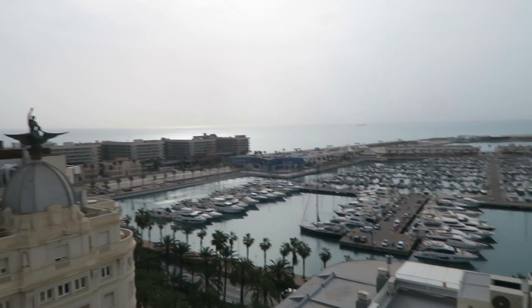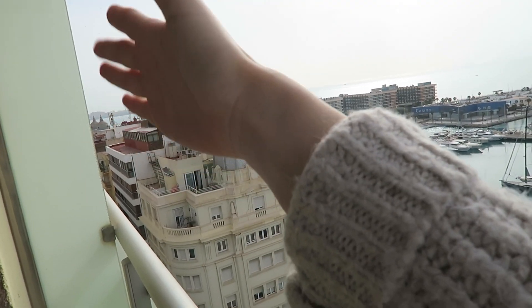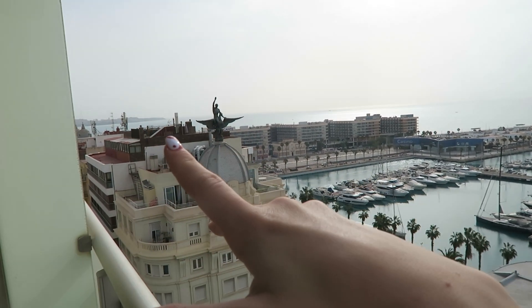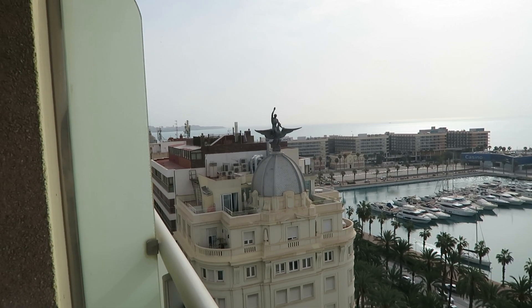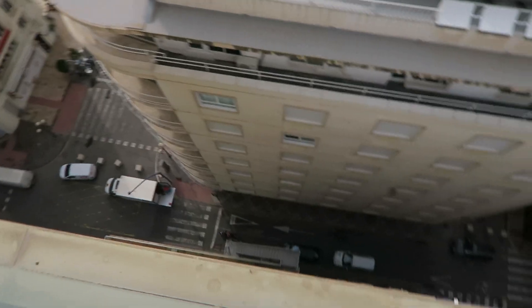Good morning everybody. Welcome to day number one of Alicante. The plan for today is we're just gonna go on a massive walk. Down that way is like the main beach of Alicante and there's a promenade you can walk along — lots of shops, restaurants and stuff. We're on the 13th floor. We went for breakfast — we had to book it. We booked our breakfast at quarter past eight and it was a little bit early. We might go downstairs and change it to nine o'clock. It feels kind of warm, there's a nice breeze.